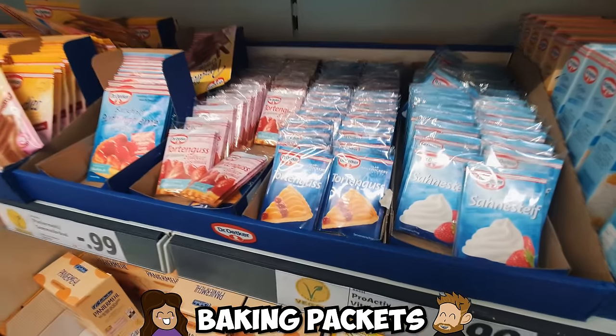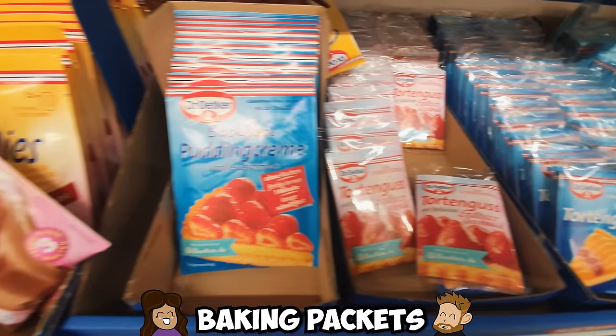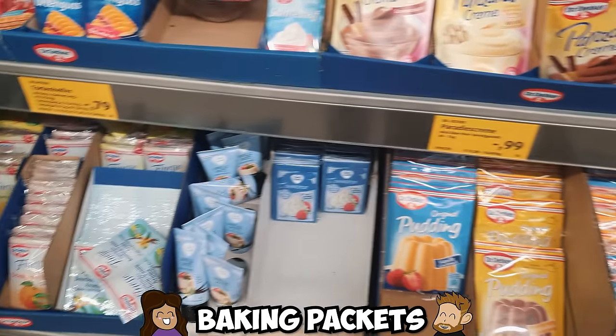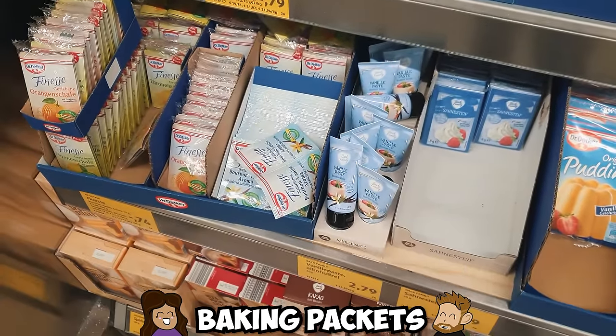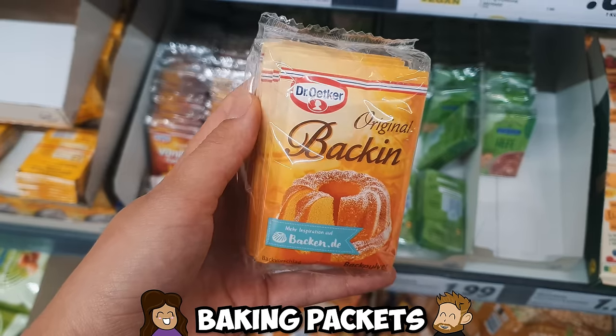Baking packets! If you bake, you'll notice that there are packets for baking powder, yeast, vanilla, creams, and so much more. German recipes will even list out one packet of Backpulver or baking powder as a required amount.